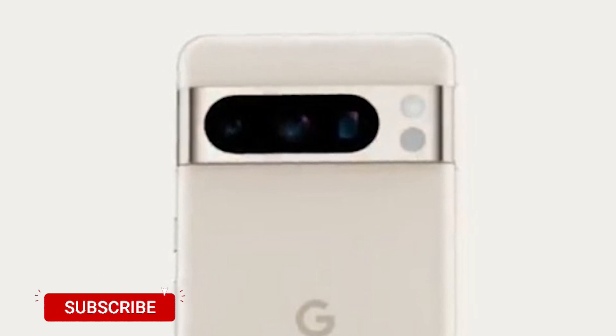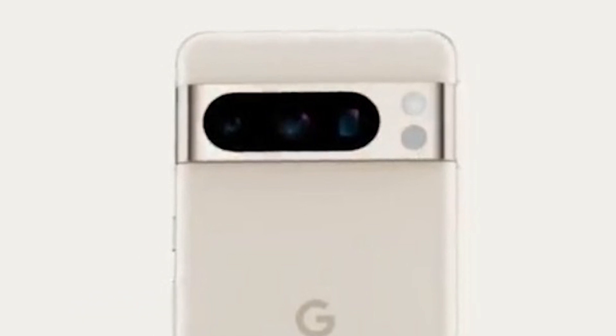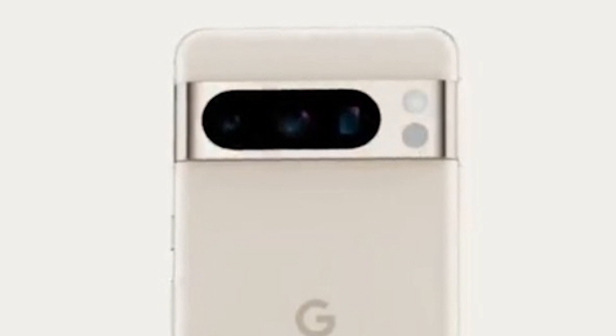It has Google's camera system with a Samsung GN2 sensor with OIS stabilization, a 48MP telephoto sensor with 5X optical zoom, and a 64MP ultrawide sensor with Google processing.